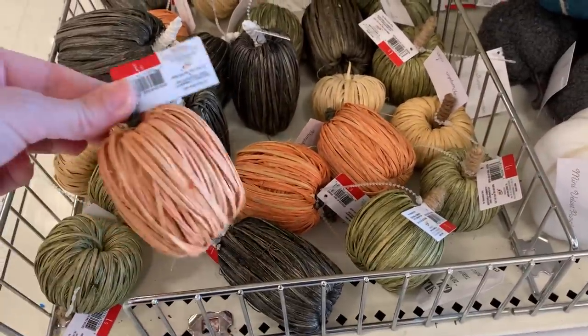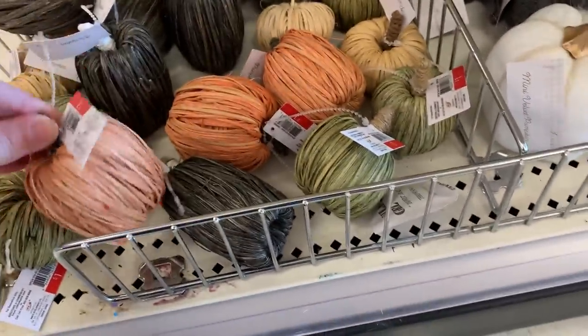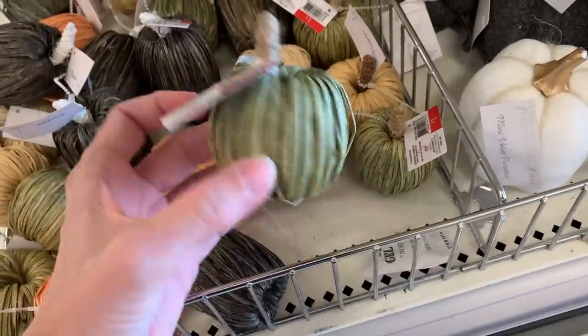These natural woven pumpkins are miniature versions of ones that I showed in a previous video. These smaller ones are just a dollar a piece.